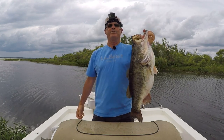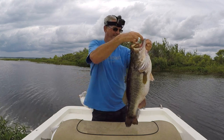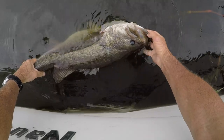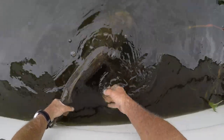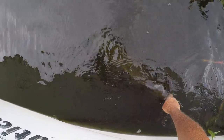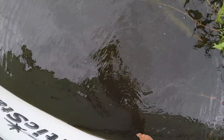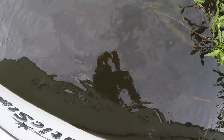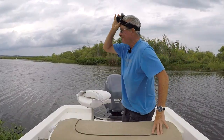All right guys, I'm gonna go ahead and let her go right back in her home. I don't know if you can see her in that dark water, but she took off. All right guys, she swam off great. I don't know if y'all could see her in that dark water, but she took off.